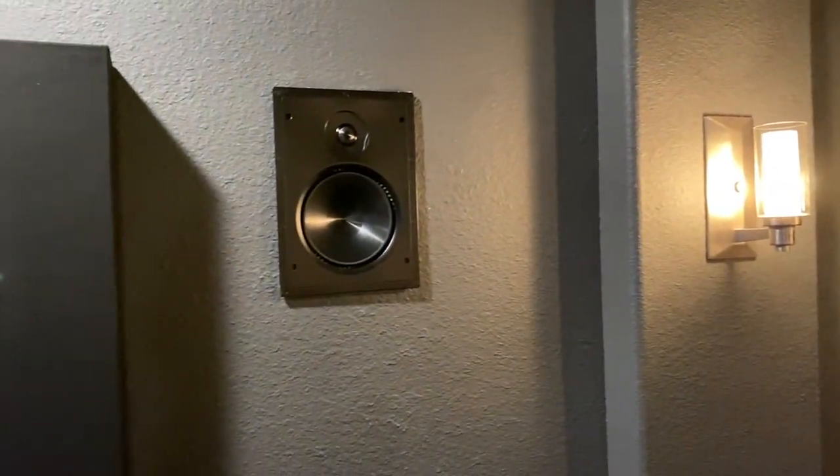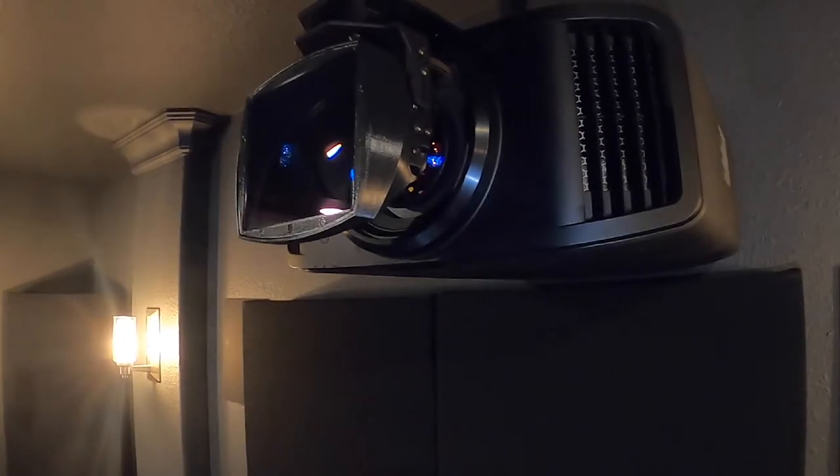On the sides for our surround and Atmos, we have Paradigm Elite in-wall E80 speakers. We have four of those — two on the side and two on the back.